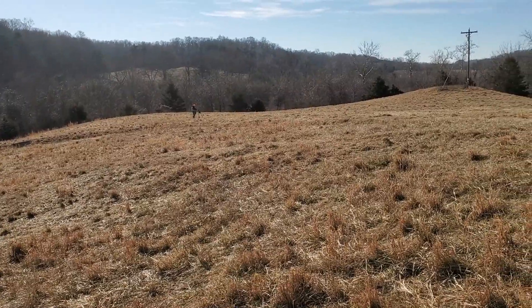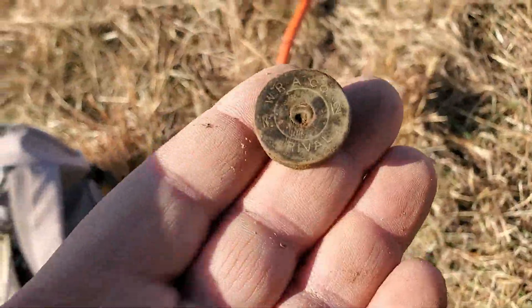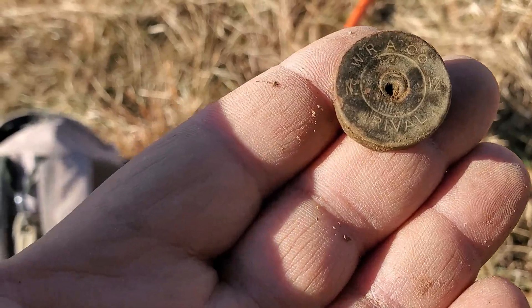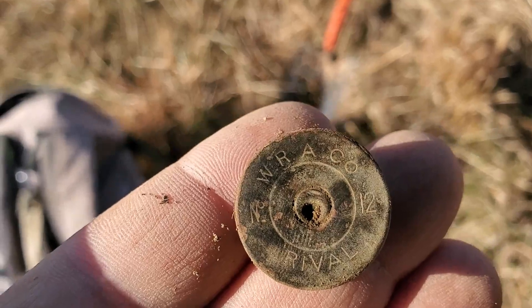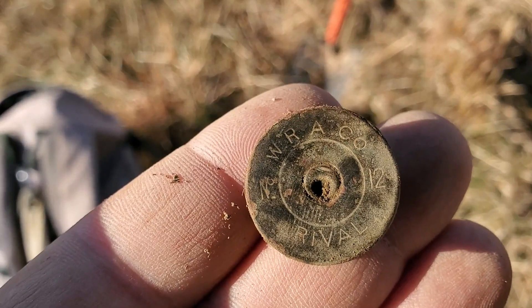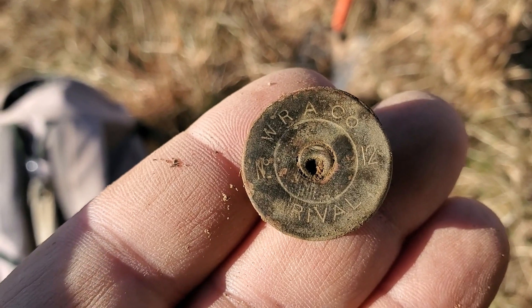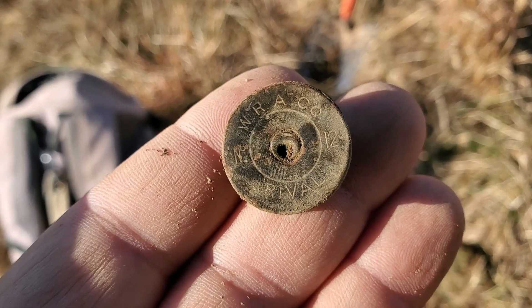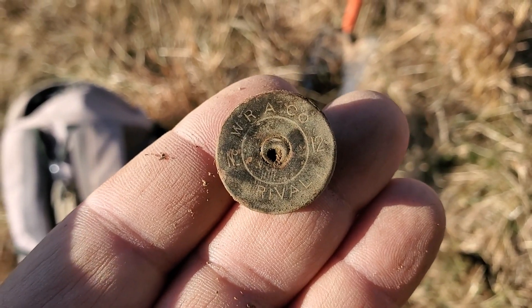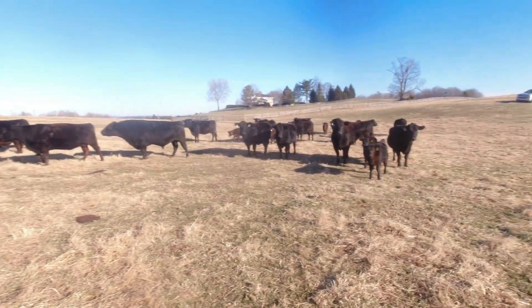Bill over there looks like he's looking at something, maybe even filming. I just dug just a head stamp, nothing too exciting, except I don't think I've ever seen one just like this before. WRA company — rival — looks like a 12 gauge. Just filming it because it's a new one for me. Let's hope the next find is a little bit more period. Okay, day four.